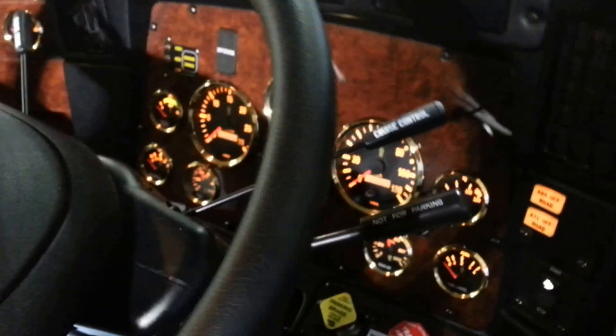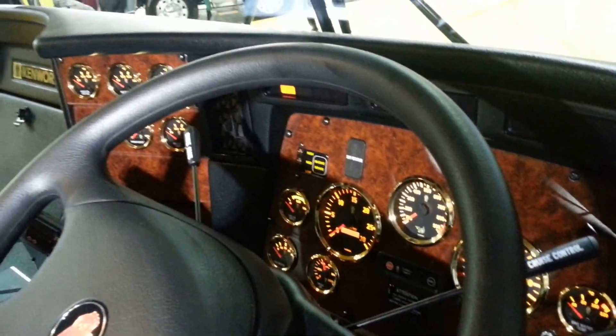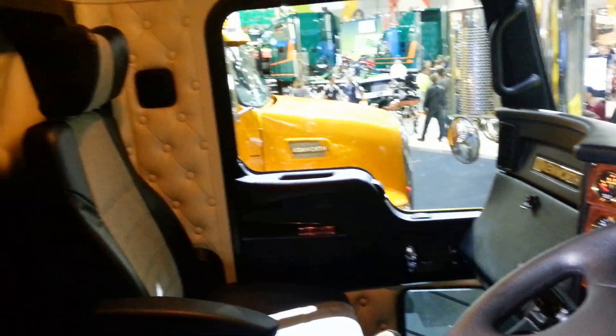It comes in a variety of interior colours, and the beauty of the Kenworth is we can custom design it to suit your individual requirements.